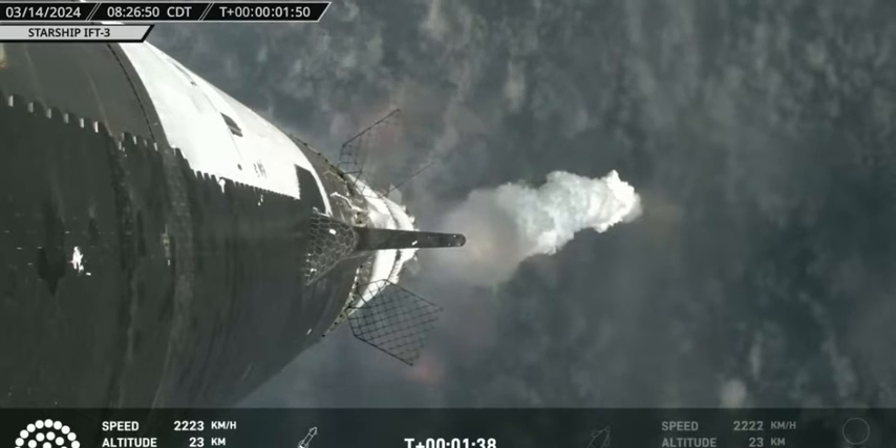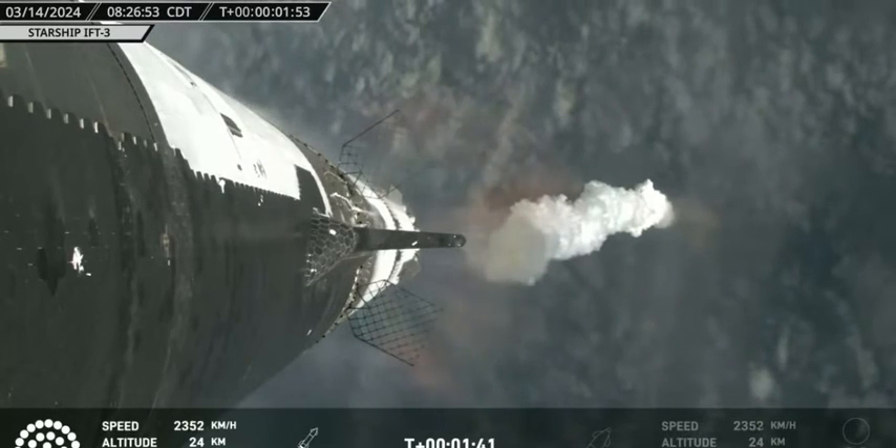Coming up, the next milestone is going to be booster MECO — Most Engines Cut Off — coming up at T-plus 2 minutes 42 seconds. That'll be followed by the all-important hot staging two seconds after that, and then the booster boost-back burn startup at T-plus 2 minutes 55 seconds.